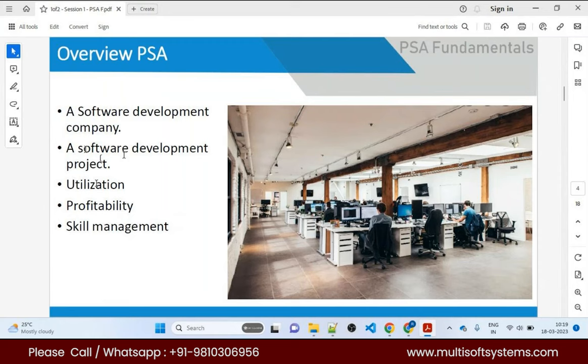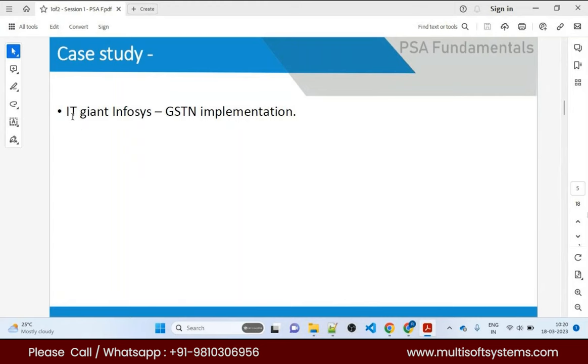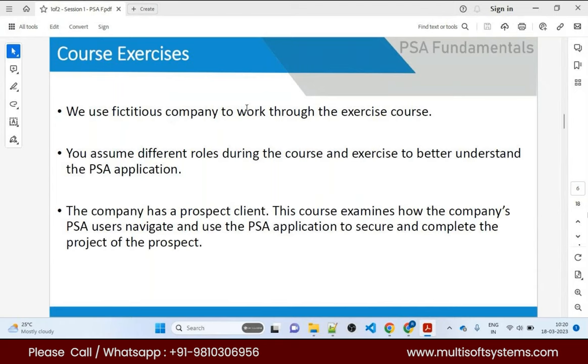PSA is the number one awarded professional services automation application this year. It helps with resource utilization, profitability tracking, revenue forecasting, and skill management. Resources can enter their skills and certifications, and based on that, you can assign them to projects — just like the GST case study where around 1,000 resources were deployed.